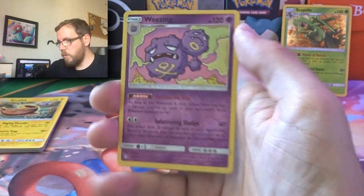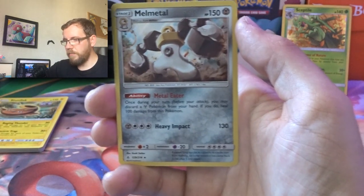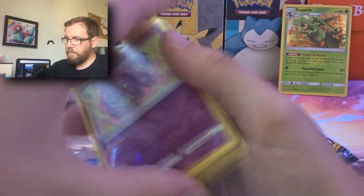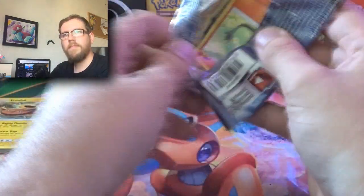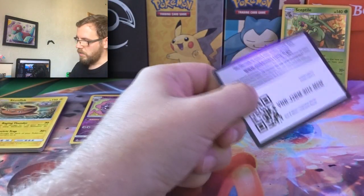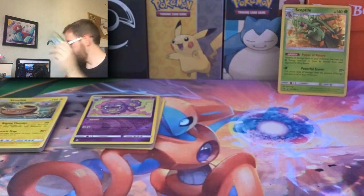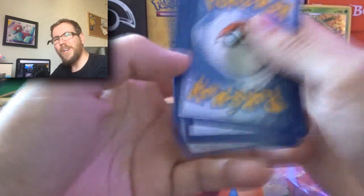I haven't opened up a whole lot of this set. A reverse rare Wheezing — very nice — and a holo Meltan. We did just get a Meltan a second ago, but the Wheezing is what I'm pretty excited by. I think a lot of people are playing it. I got a nice special little lamp and a nice bulb but it didn't work out — you can maybe see on the code card there that it's a little bit pink, but no, it didn't work out.